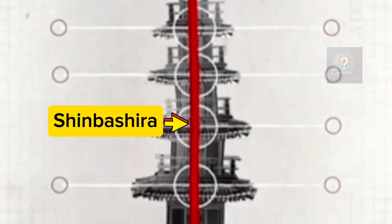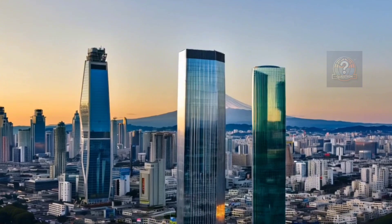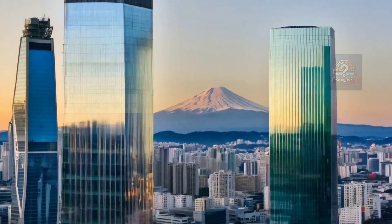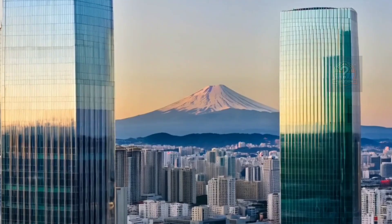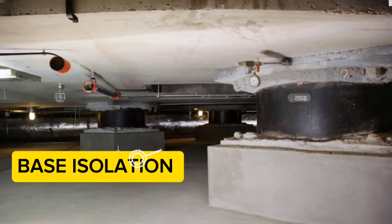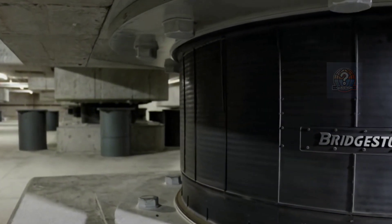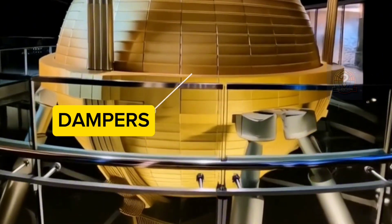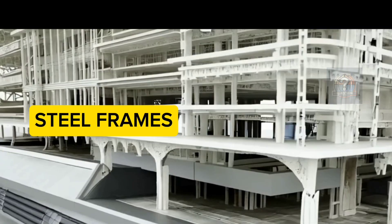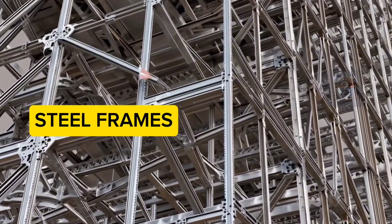Modern Japanese engineers took this ancient wisdom and supercharged it. Today, buildings have shock absorbers, base isolators, and tuned mass dampers. Base isolation places buildings on flexible pads that absorb seismic energy. Dampers use giant counterweights or pistons to reduce vibration. Reinforced frames use steel and concrete skeletons designed to flex under pressure.